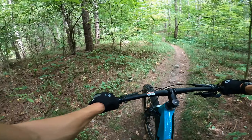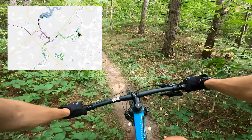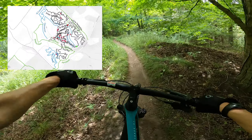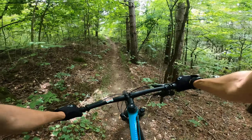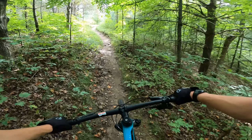In this video, I'm riding Ridgeback. If you've watched, I do recommend watching the other two, or at least the first Arkell Springs video, just because that has a little bit of background of what this place is like.